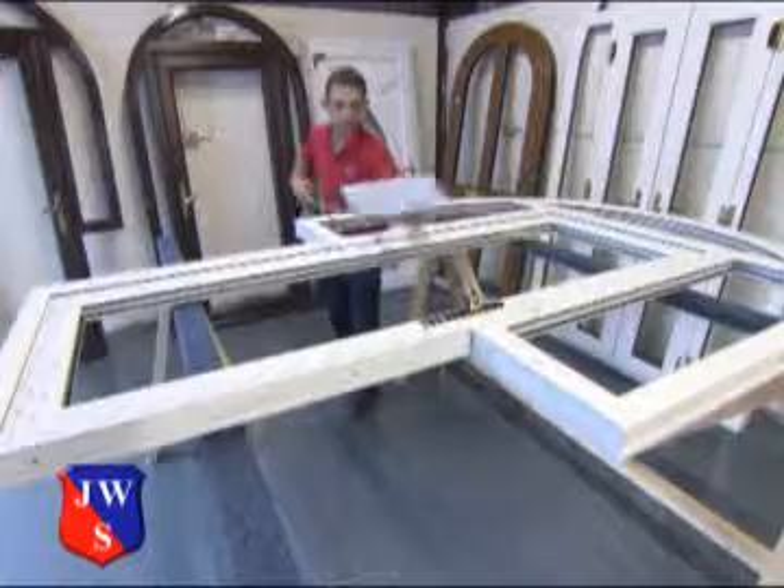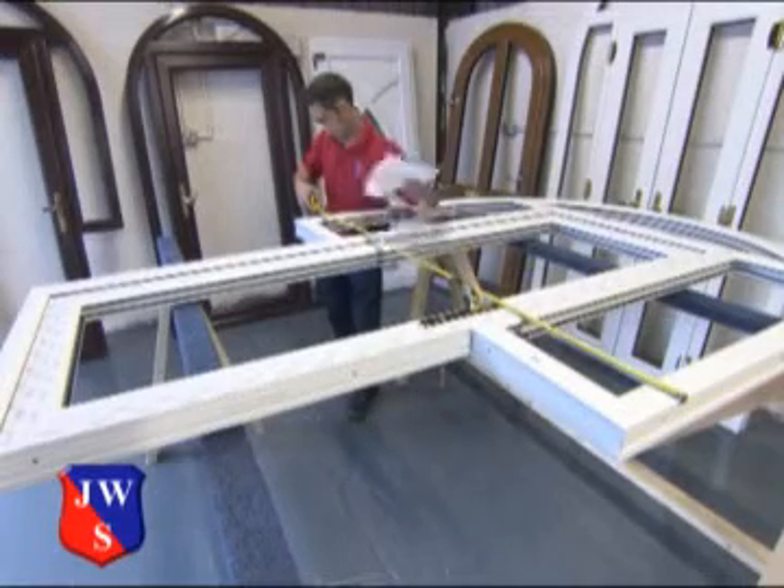Every stage of the production process is carried out with the utmost care and attention to detail. We put our mark on it.